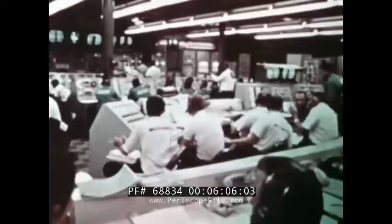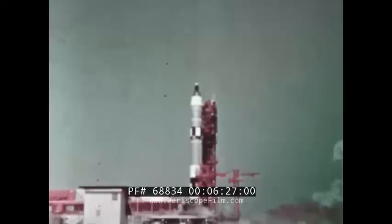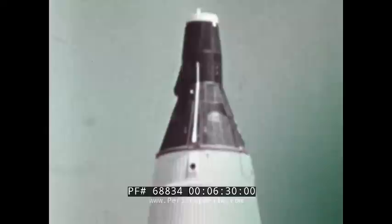All systems are good. T minus 10 minutes and counting. Six minutes before launch, the spacecraft test conductor signed off to the spacecraft: 'Okay Jim, have a good flight.' Five, four, three, two, one, zero. Ignition and start. Liftoff. At 10:16 Eastern Standard Time, Gemini 4 was on its way.